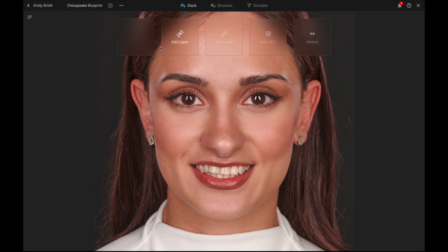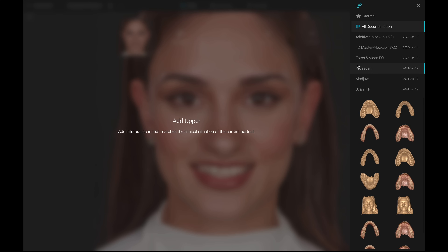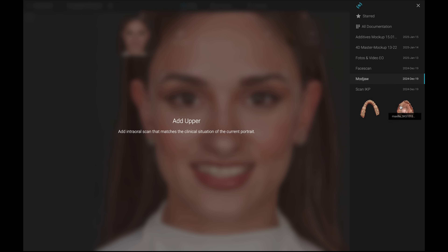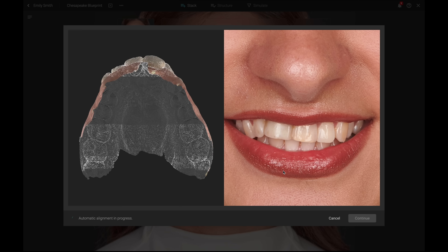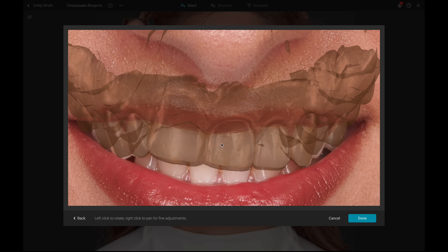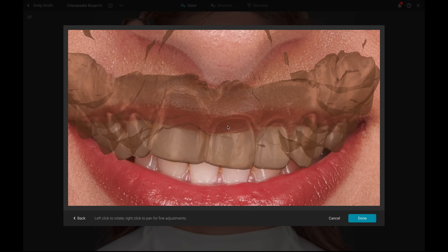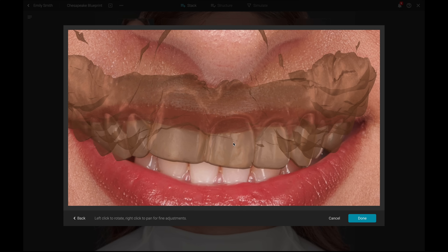This will take you to the patient portrait view. Start in the Stack menu by adding the scan of the upper jaw of your patient. Click Add Upper and select the corresponding file from your previous uploads. The software will automatically align the scan with the patient's portrait, requiring only minor manual refinements to achieve the perfect alignment. Once these adjustments are made, click Confirm.